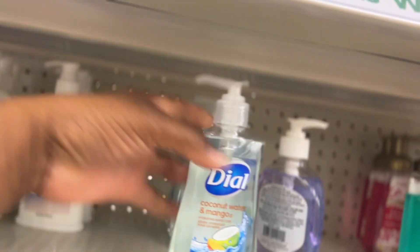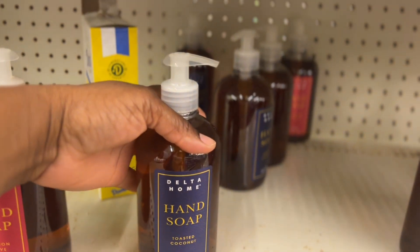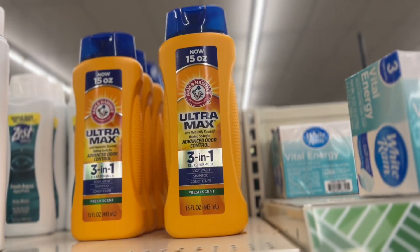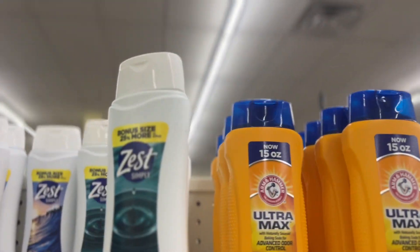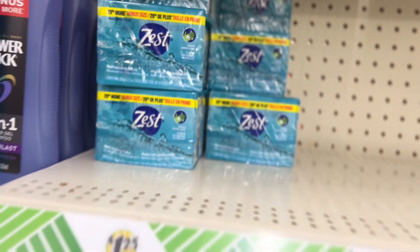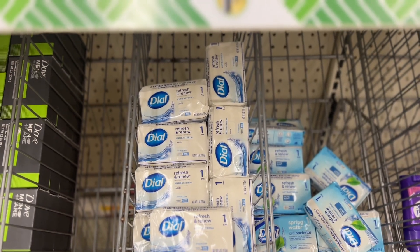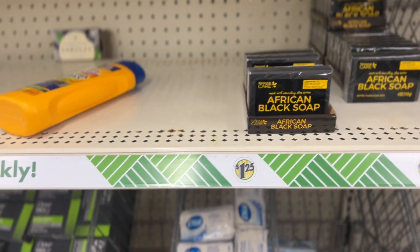Dial hand soap — can't beat $1.25. And roasted coconut hand soap. I smelled the cinnamon and clove earlier — this is a must have, guys. They also have Arm and Hammer three-in-one body wash, shampoo and conditioner — you can't beat that for $1.25. And they have soap too. I get the dial ones at Walmart for like $6, $8, or $9. African black soap — that's a good one.